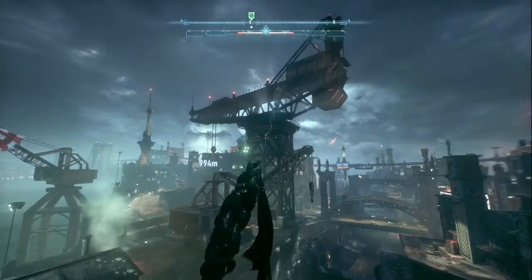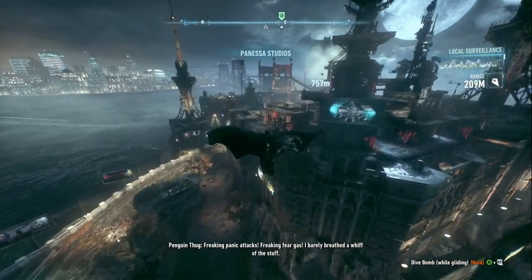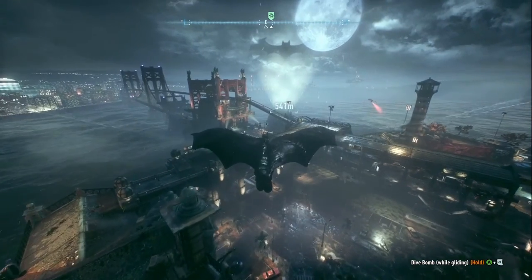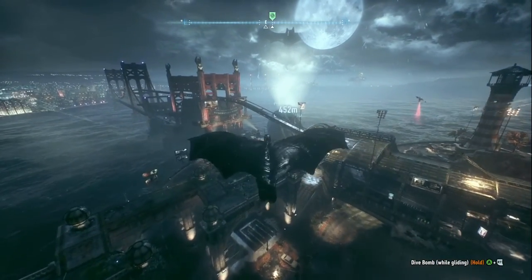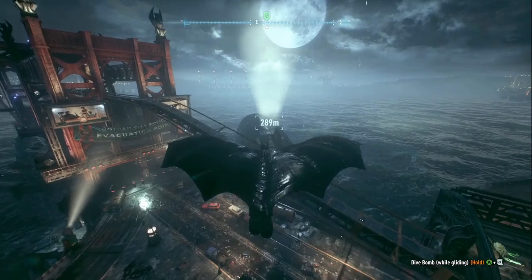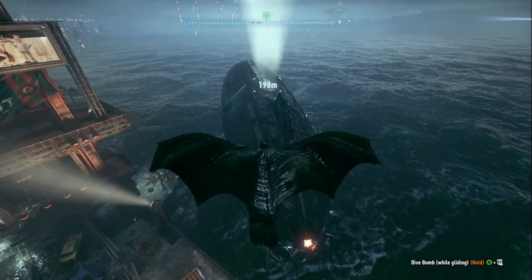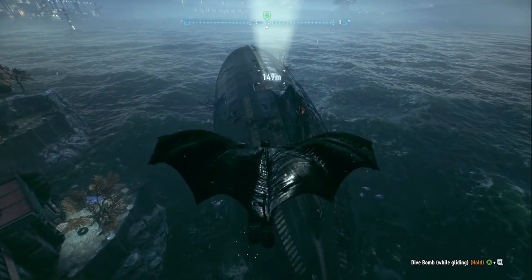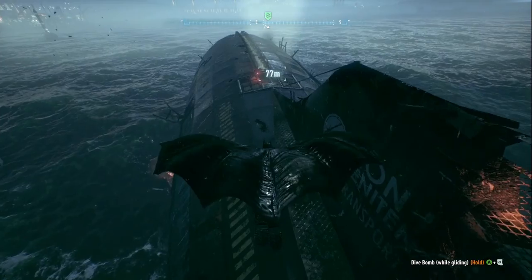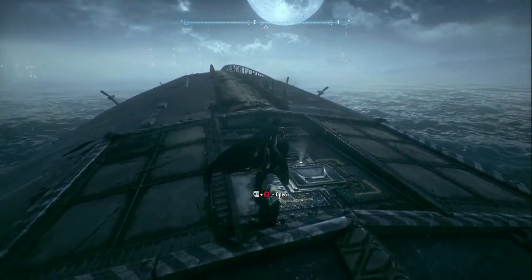I wonder if they ever make a Superman game like this — open world. Maybe Superman, I feel like sometimes he's really powerful. He could fly, almost invincible. I know they made previous Superman games, they made a lot of them. But I feel like nothing quite like this. Maybe one with an alternate universe where Superman went bad. I think Injustice itself is kind of like that.